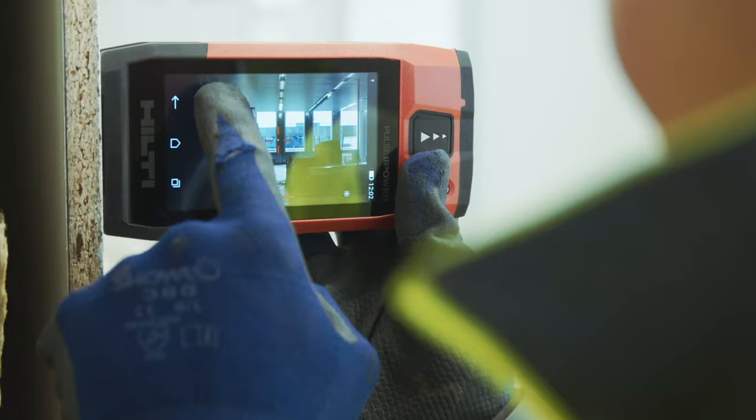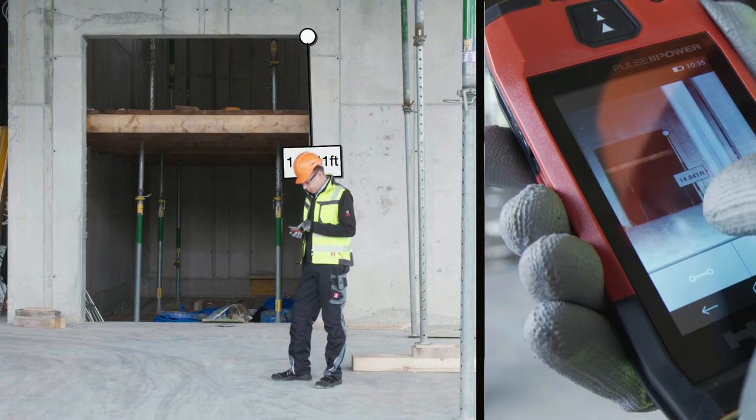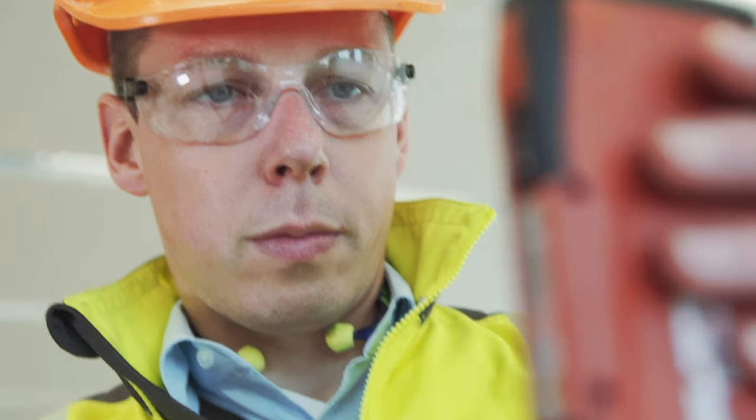Capture a laser measurement, zoom in clearly, and draw precise laser measurements directly onto the picture. Take thousands of measurements on any given day, thanks to the PDC's 4GB memory and built-in simple-to-use functions.